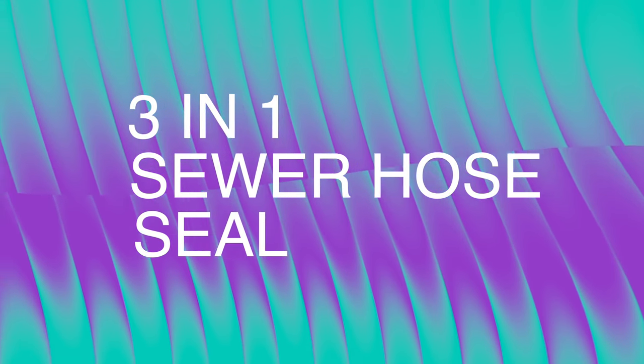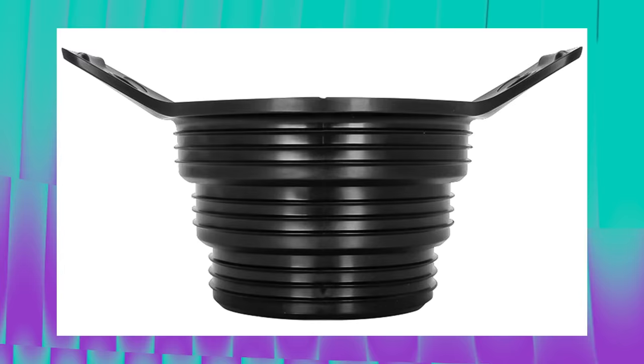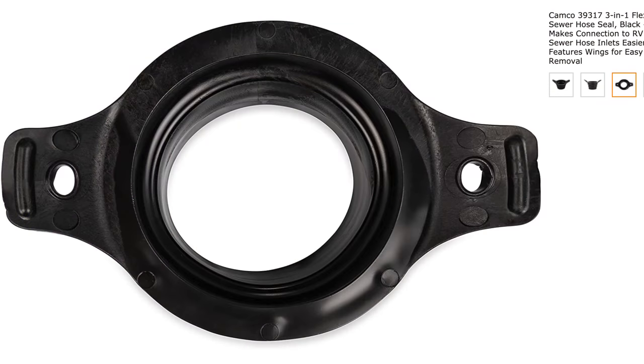Next up is a three-in-one sewer hose seal. One of the reasons I love this is that whether you're staying in an RV park, a campground, or a city park, you never know what size the hole is going to be for the black water or sewer connection. This solves that problem with a multi-tiered approach — whether it's a small, medium, or large hole, this will let your sewer hose adapt to it. It'll set you back $8.67.